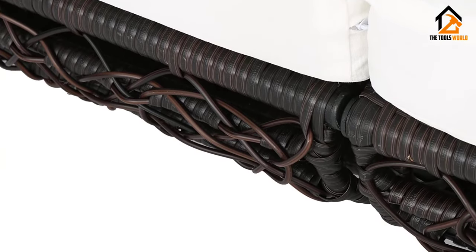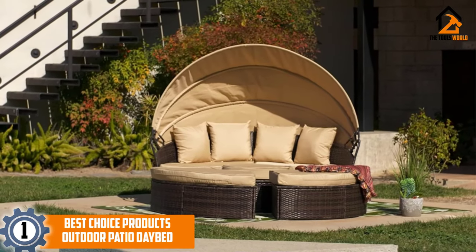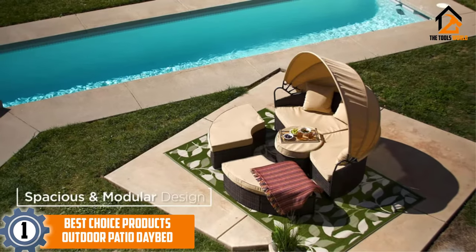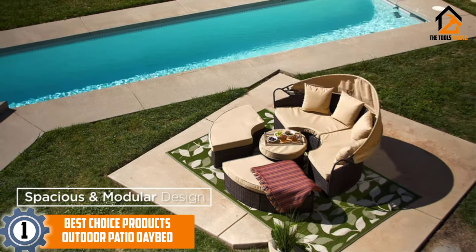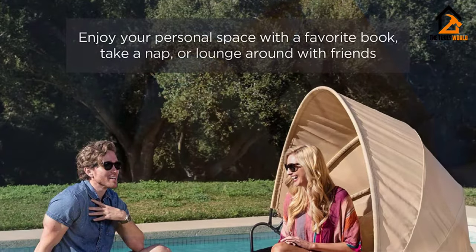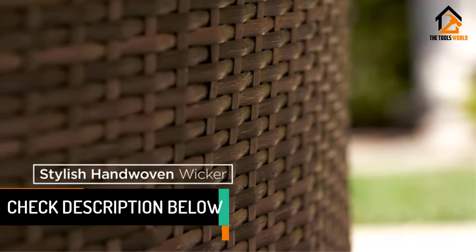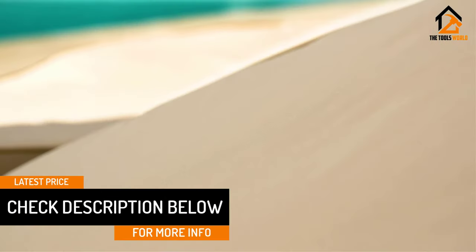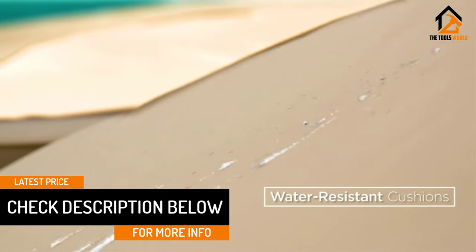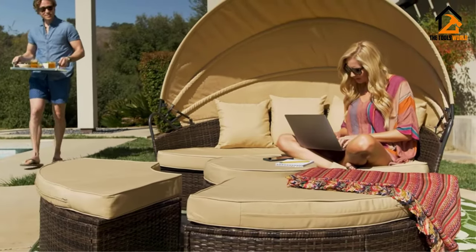Finally, at number one we have the Best Choice Products outdoor patio daybed. There is just something comforting about the brown color — this brown outdoor patio daybed should help you relax and fall asleep very easily. The comfort isn't in the color alone, as this bed comes with a thick pad to make sure you are not uncomfortable. In addition, you have a folding canopy that lets as much sun in as you want.